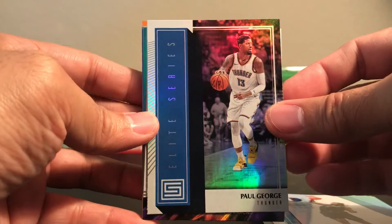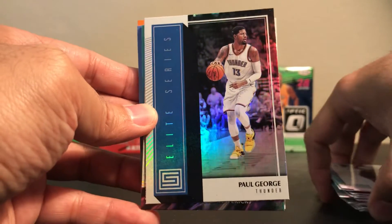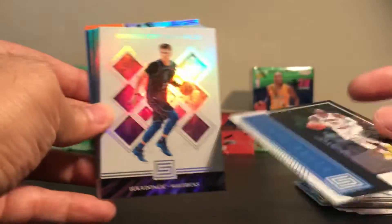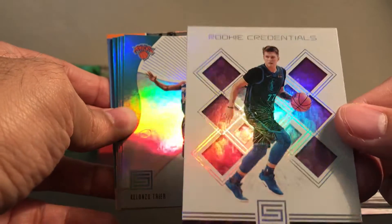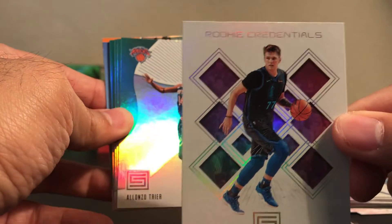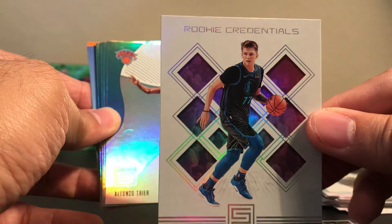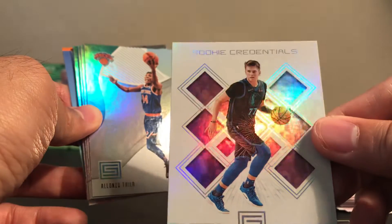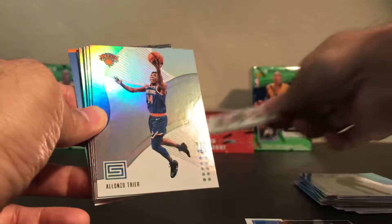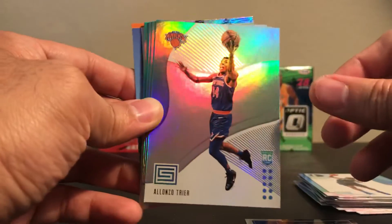This is an Elite Series Paul George insert. Oh, here we go — the Luka Doncic rookie credentials. I believe this is a Walmart exclusive right here. I didn't see this on my Target packs. That's nice for Luka.